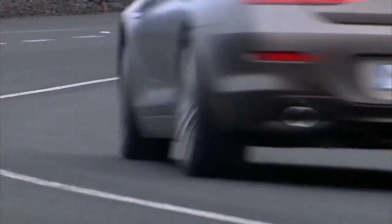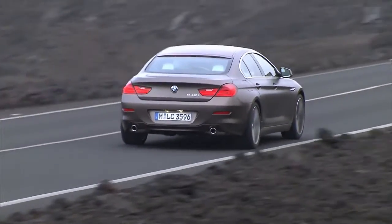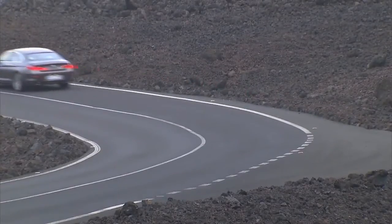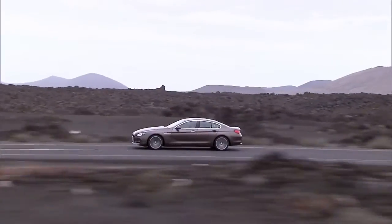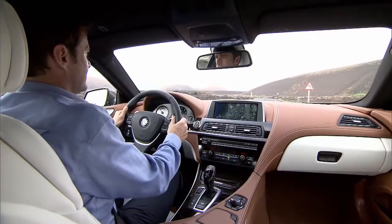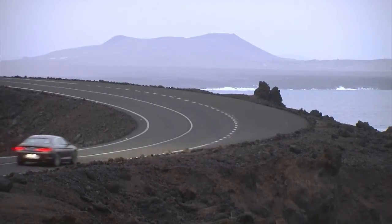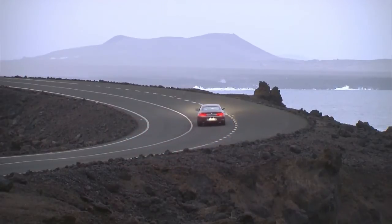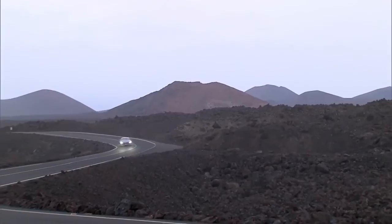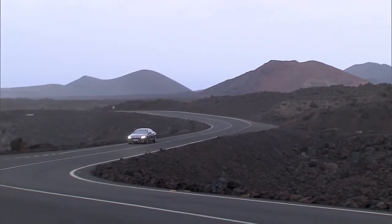Via the brake energy recuperation, the vehicle generates electricity when decelerating. The new BMW 6 Series Grand Coupe is the only vehicle in its class that can be optionally equipped with integral active steering, so handling the five-meter-long vehicle is still a pleasure when BMW's engineering is on the road.